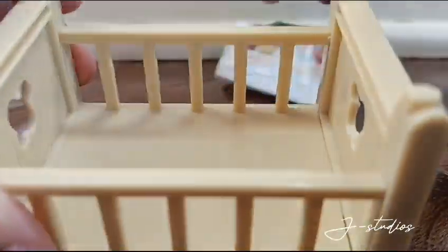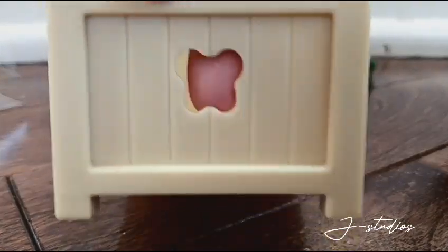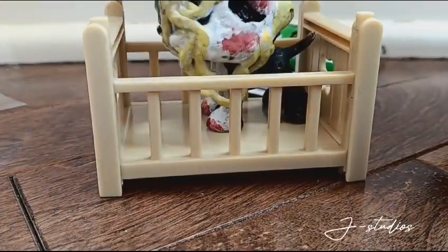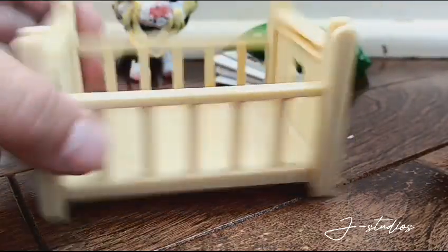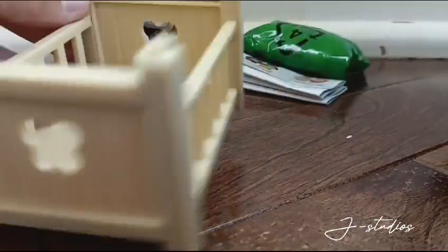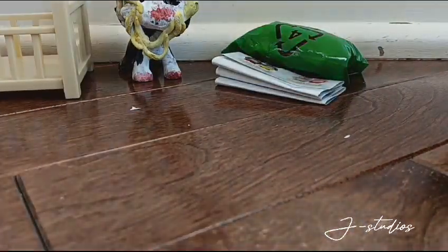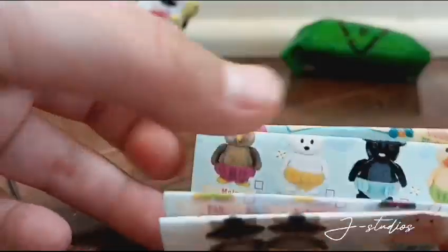Alright guys, so let's take a look at this crib real quick. So this is the crib. It has a cute little butterfly or flower or something on it. And it is a pretty good size — I don't think a very deep Great Dane could fit in here, but that's fine. This is the crib's design. Okay, so now let's move on to the catalog.